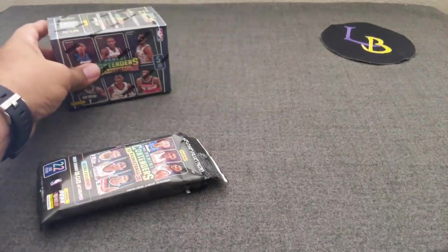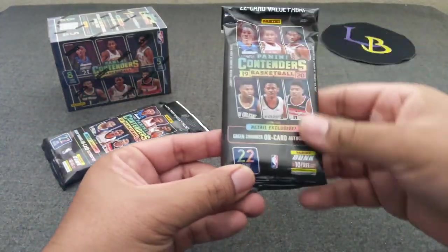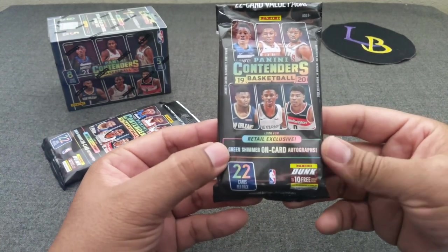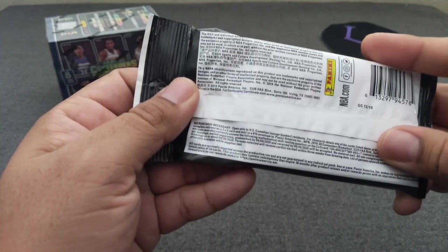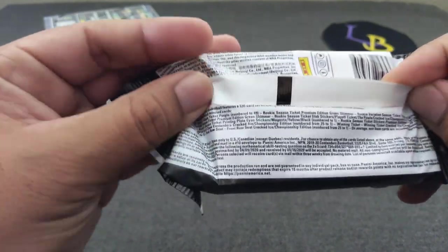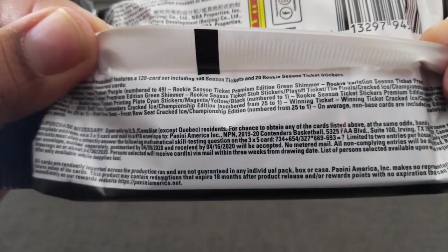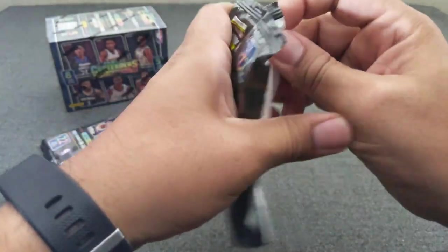Without further ado, let's get going. We'll start with the two hanger packs. We expect 22 cards per pack. A retail exclusive green shimmer on-card auto is what we're looking for. There are some numbered cards we can hit as well. Let's get ripping — 2019-20 Contenders Basketball.